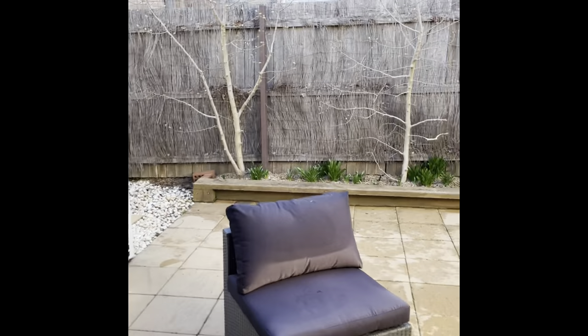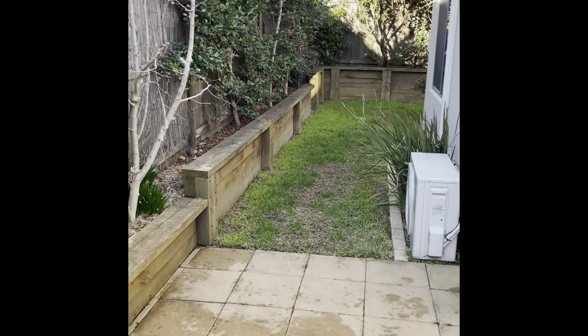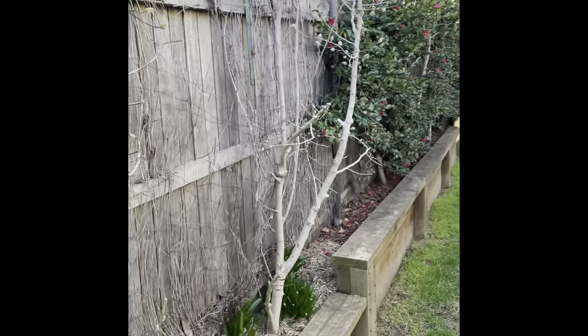Plenty of room for entertaining. And you go around the back — very private yard, beautiful in summertime with all these trees.